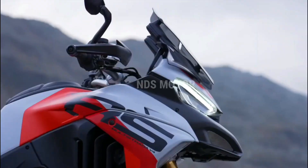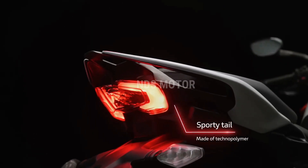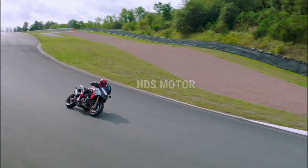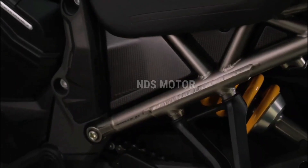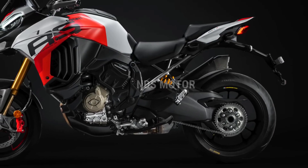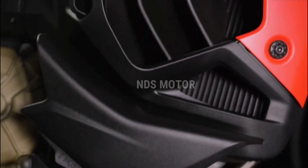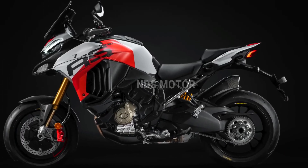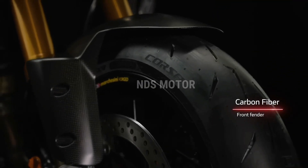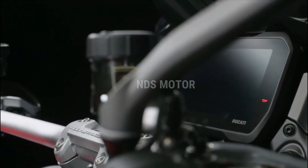The Ducati Multistrada V4 RS is a motorcycle that transcends the boundaries of adventure touring. It combines superbike-like power with the versatility and comfort required for long-distance journeys, all while showcasing cutting-edge technology and Italian craftsmanship. Whether you're exploring the open road, navigating urban environments, or tackling off-road trails, this motorcycle offers an unparalleled riding experience. The Multistrada V4 RS is a testament to Ducati's commitment to pushing the envelope of what's possible in the world of two-wheeled excellence.